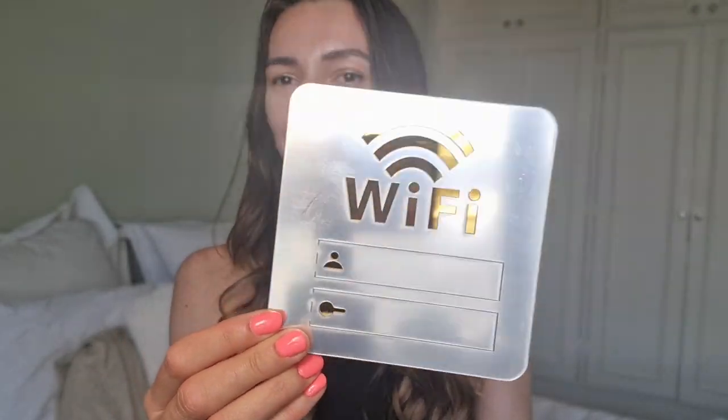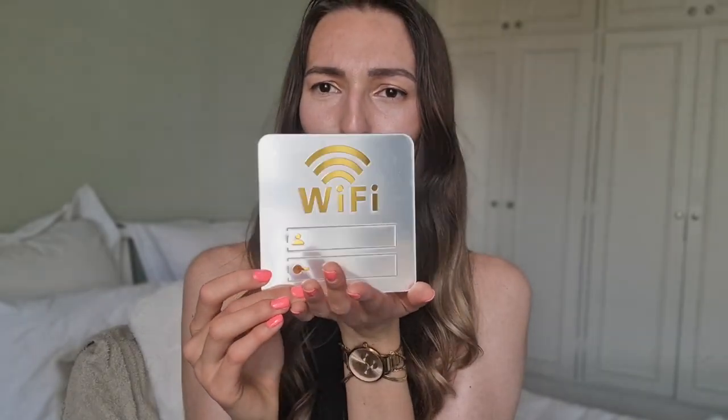Now onto the random things I didn't need — I've already unwrapped these. First up, because who doesn't need one: a mirrored Wi-Fi sign with gold writing. Everyone needs that, right? When my friends and family come to visit I'll have the Wi-Fi ready to go. I might put it inside my wardrobe door so it's not shining on the wall, just hidden but accessible.